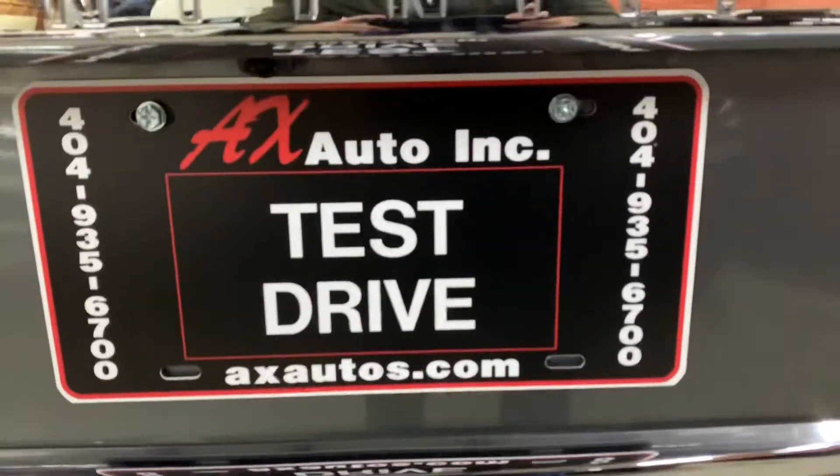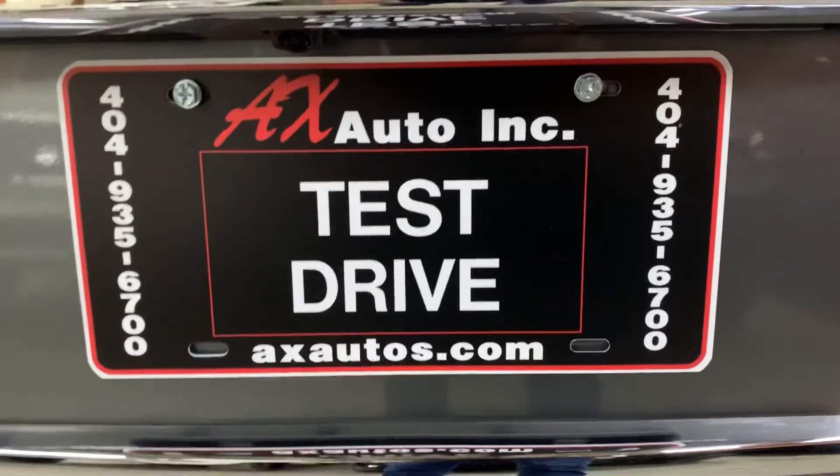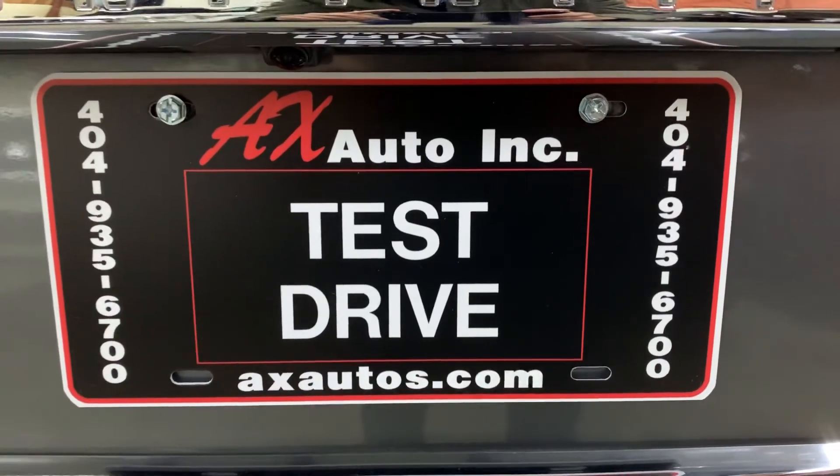Now if you have any questions, you can always visit our website at ajaxautos.com, or you can give us a call at 404-935-6700 for more information on this vehicle. Thank you guys, thank you very much.